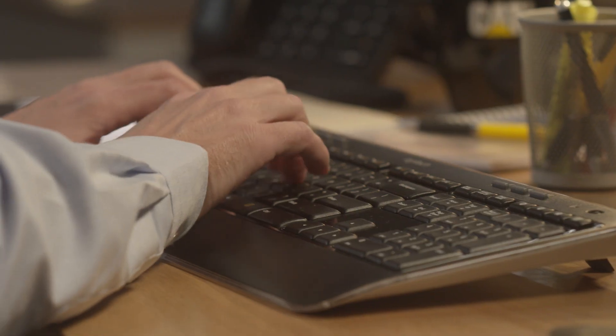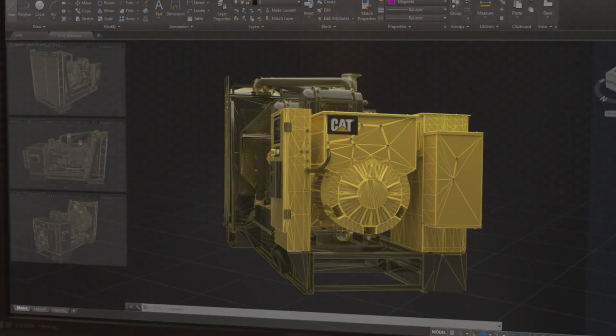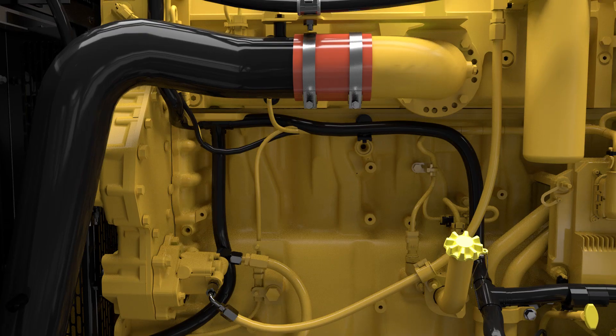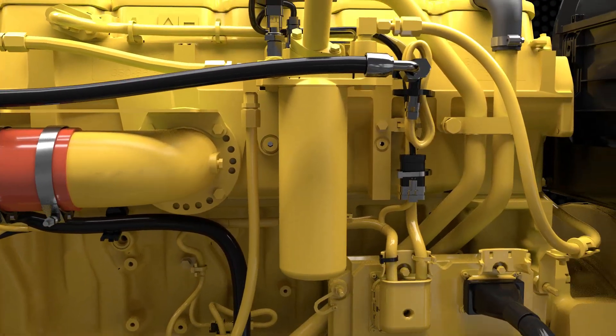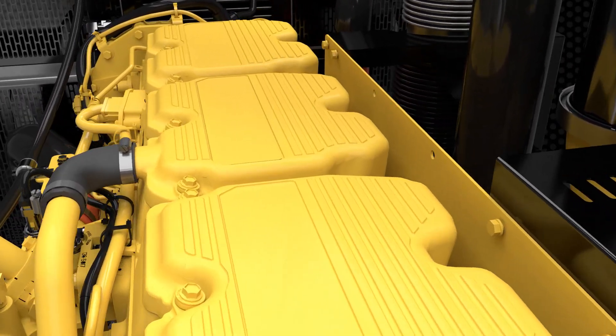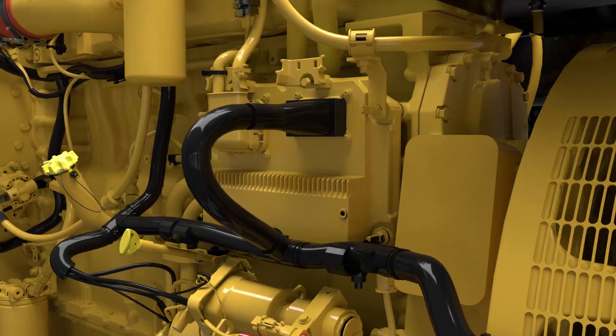It all begins with the C18 engine — an undeniable workhorse that has been tested extensively and proven around the globe by years of service in multiple categories of industry-leading CAD equipment. Through it all, the C18 has exceeded expectations in every type of environment imaginable.